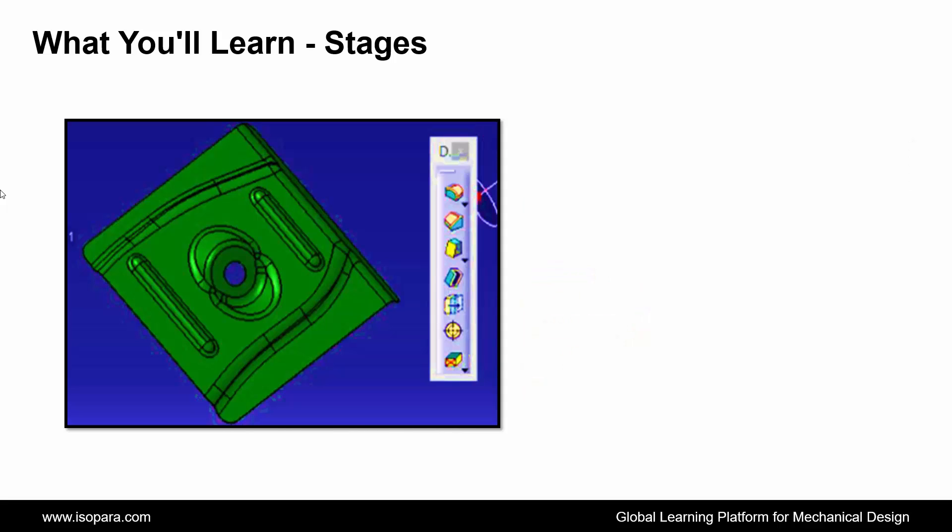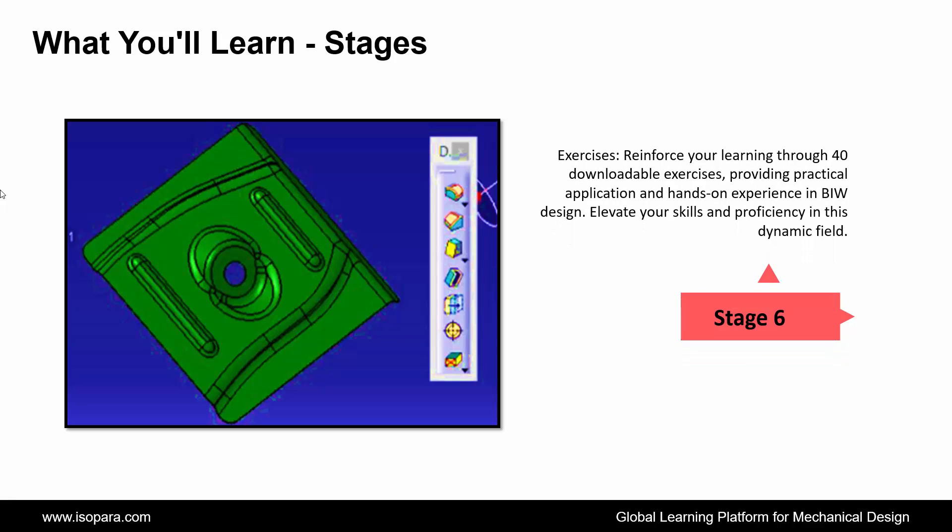And the last stage is Exercises: reinforce your learning through 40 downloadable exercises, providing practical application and hands-on experience in BIW design. Elevate your skills and proficiency in this dynamic field.